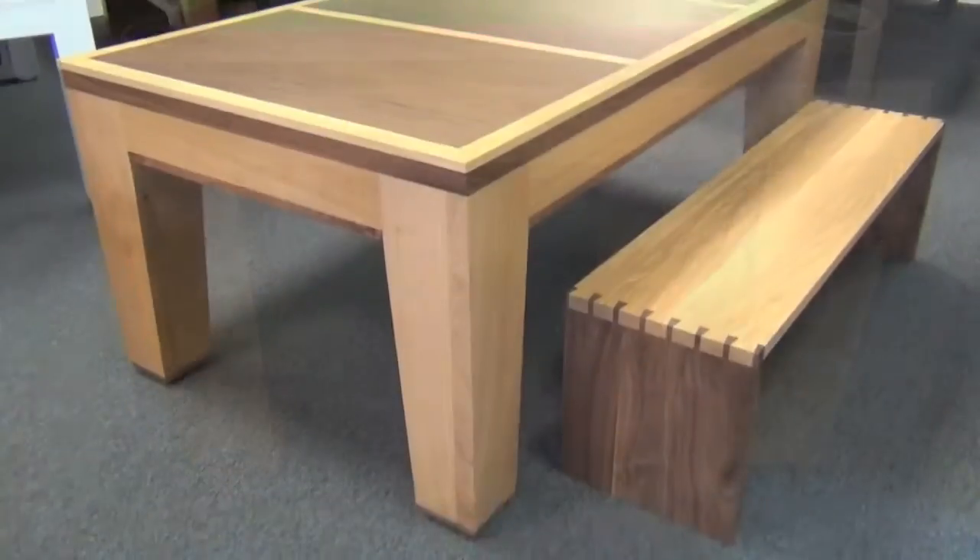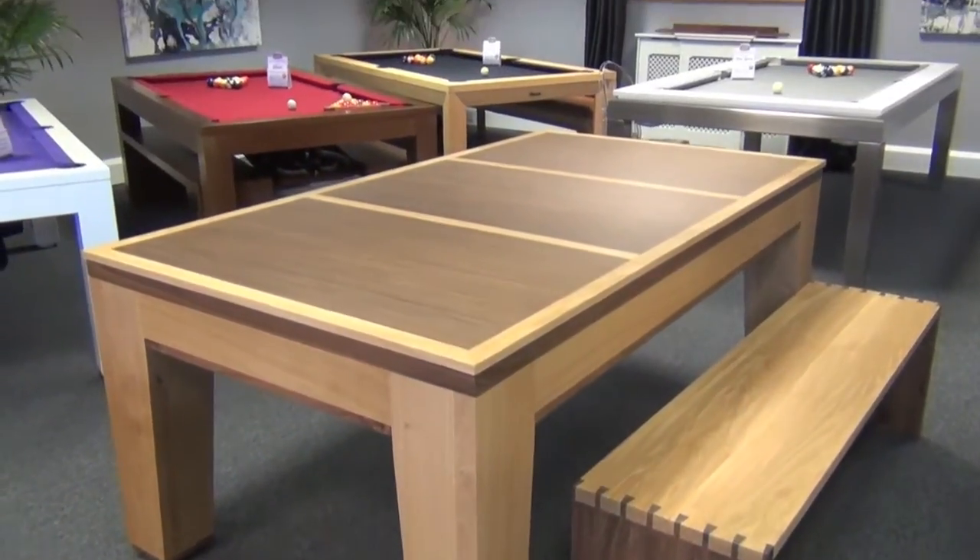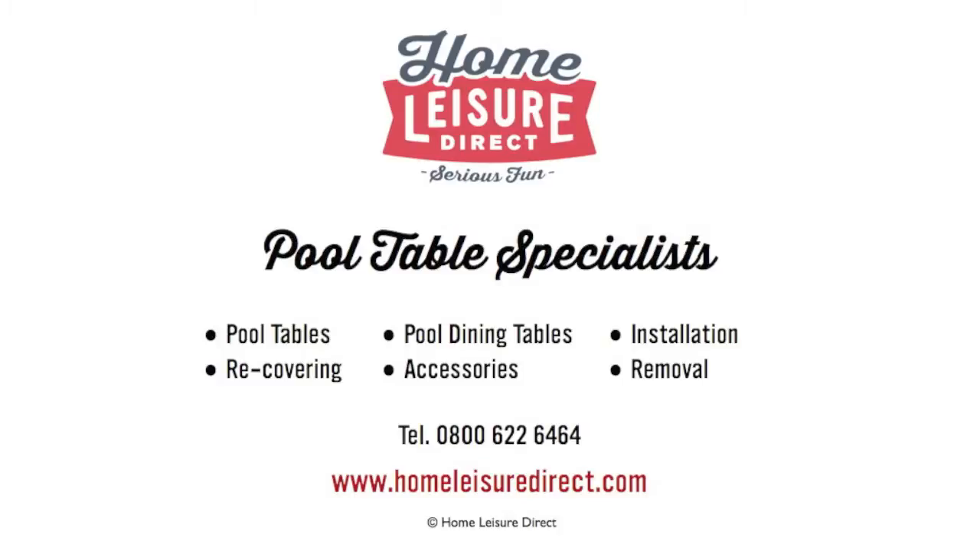For more information on this fabulous pool table, please pop down to our showroom, drop us an email, or give us a call.